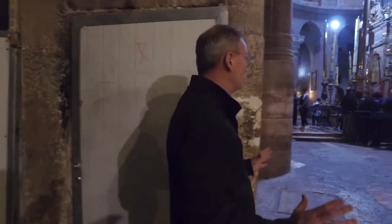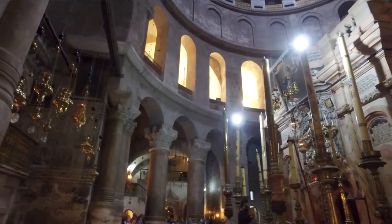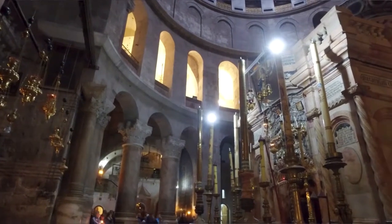As you walk here, you begin to enter into the Church of the Holy Sepulchre proper. What you see here — this building, the Edicule — was actually built in the 1800s.